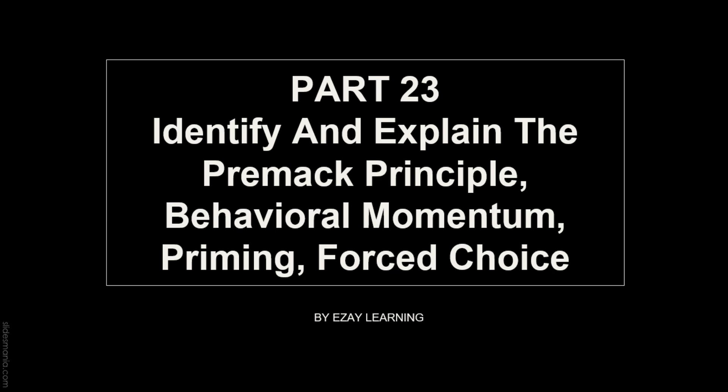This video is about identifying and explaining the Premack Principle, Behavioral Momentum, Priming, and Forced Choice.